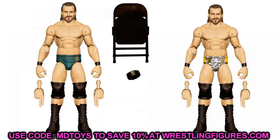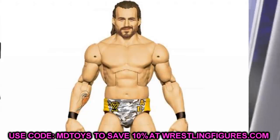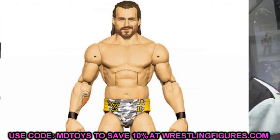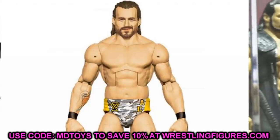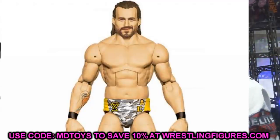Next up, we have Elite 92 Adam Cole. Let's go ahead and have a moment of silence because we are not getting this figure — you can just chalk it up right now. We're not getting the Adam Cole War Games gear. People keep asking on the forums, they've asked the design team and multiple people, and they always delete the question or post, so it's pretty clear we're not getting it. Very, very upsetting.